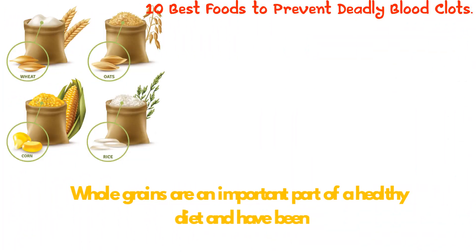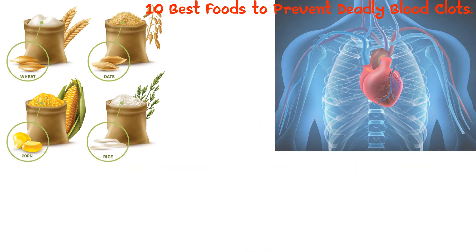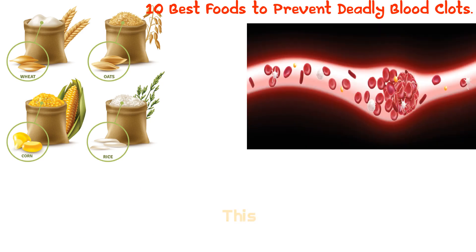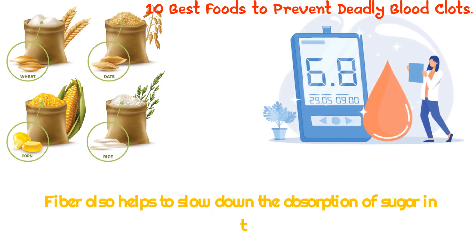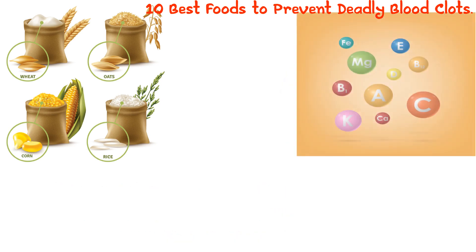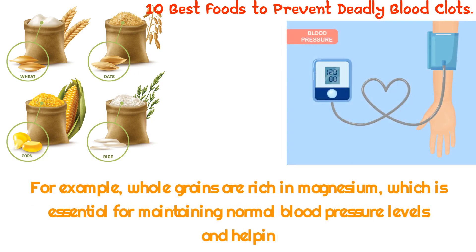7. Whole Grains. Whole grains are an important part of a healthy diet and have been linked to a variety of health benefits, but one of the most important is their role in improving heart health. Whole grains are rich in dietary fiber, which helps reduce the risk of dangerous clots forming in the blood vessels by keeping cholesterol levels low and reducing the risk of plaque buildup in the arteries. Fiber also helps to slow down the absorption of sugar in the bloodstream. Whole grains also contain magnesium, which is essential for maintaining normal blood pressure levels and helping to prevent dangerous blood clots.